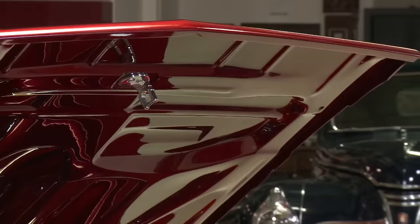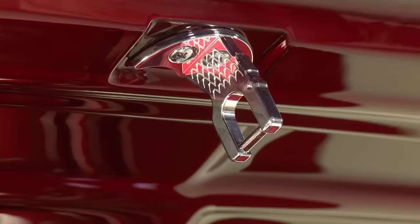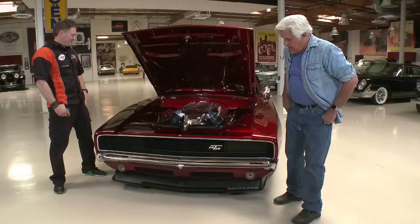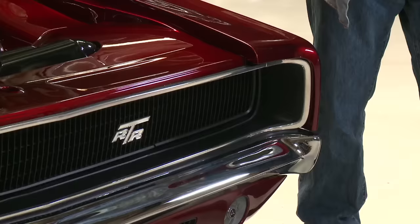There's also a little detail under the hood: a head from a dragon ship — a Viking touch, because they are Vikings from Sweden and wanted to incorporate that identity into the build. Jay confirms: Vikings are Scandinavian.